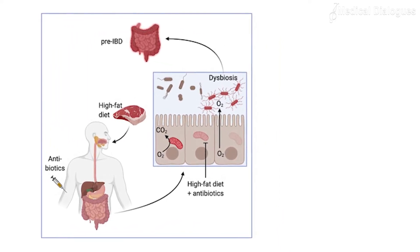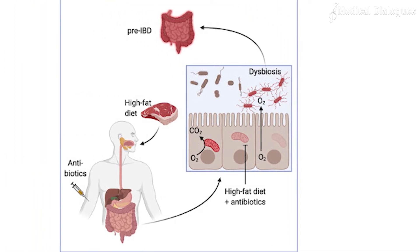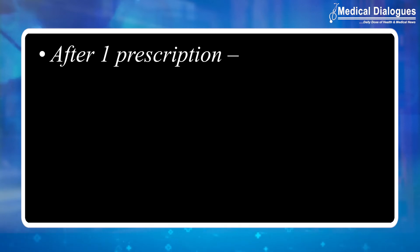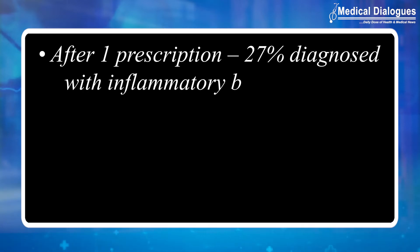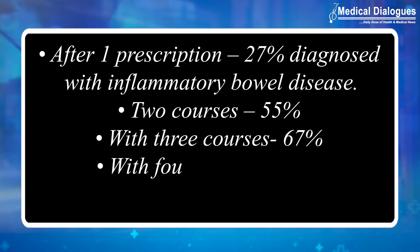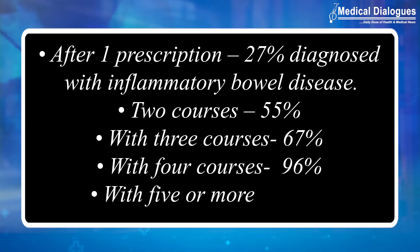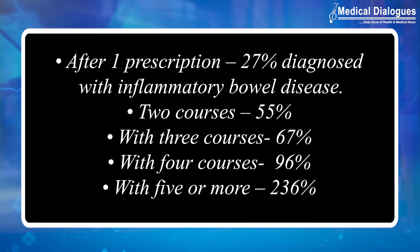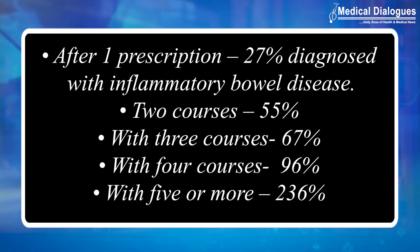The study found that any antibiotic use was associated with a higher rate of inflammatory bowel disease, and the risk went up substantially with each course. After one prescription, patients were 27 percent more likely than those with no antibiotic use to be diagnosed with inflammatory bowel disease. With two courses, the risk rose to 55 percent.